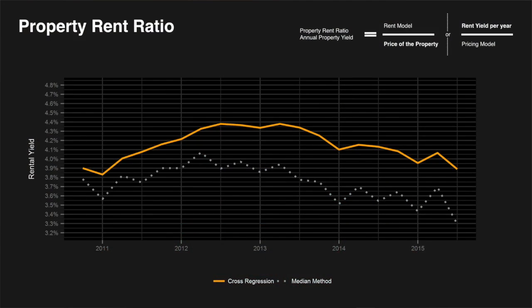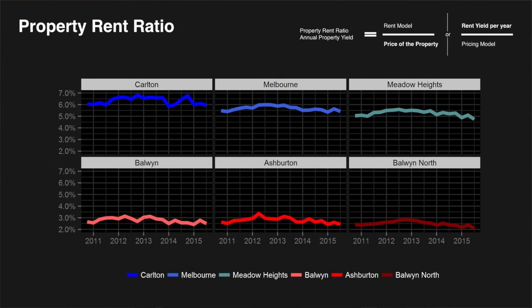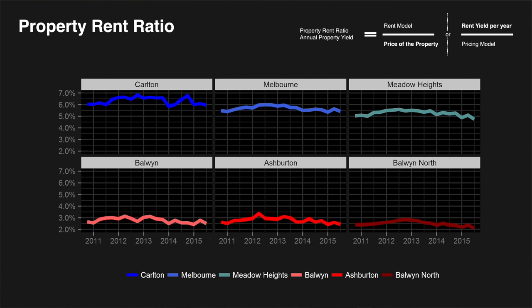That means for every quarter and postcode we have a separate model. Looking back over the last six years, there was a slight increase until 2012, then from the beginning of 2013 a steady decline of around 0.5% overall in Melbourne. But looking into the details, each area and each postcode is very different — some areas around 2.5% over the last five years, while Carlton is around 6-7% return on investment. That's a huge difference, much more important than the average change over time.